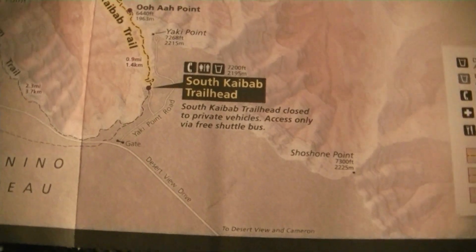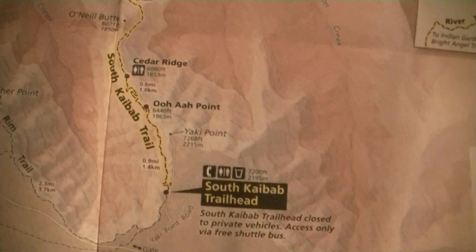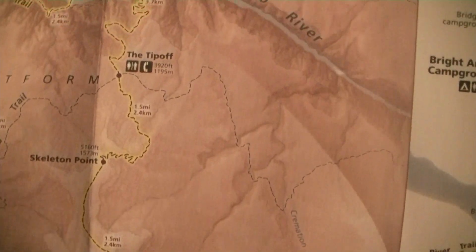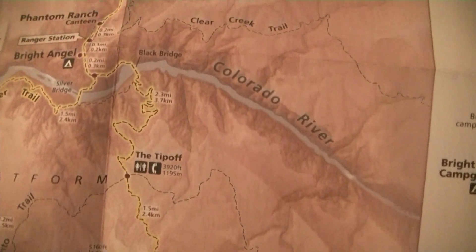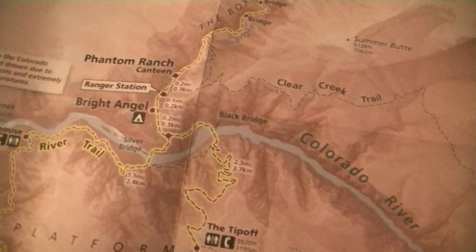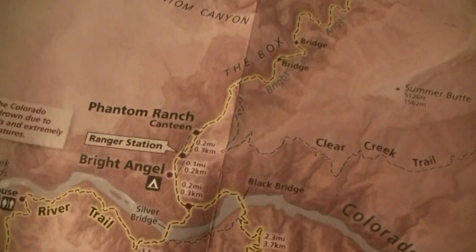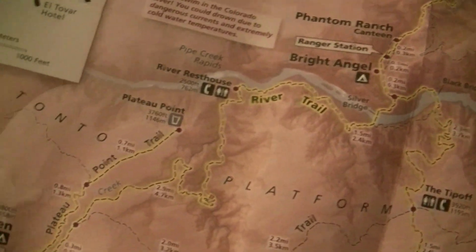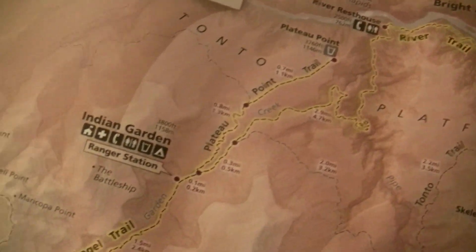It's haunted, supposedly. What? No. We are taking the South Kaibab Trail down — apparently the most panoramic and scenic view — and then we'll cross to the Colorado. Here's Phantom Ranch. And then the next day we will come back up and out via Bright Angel Trail.